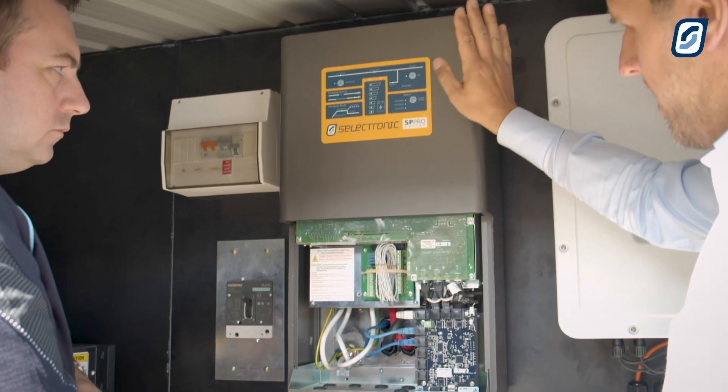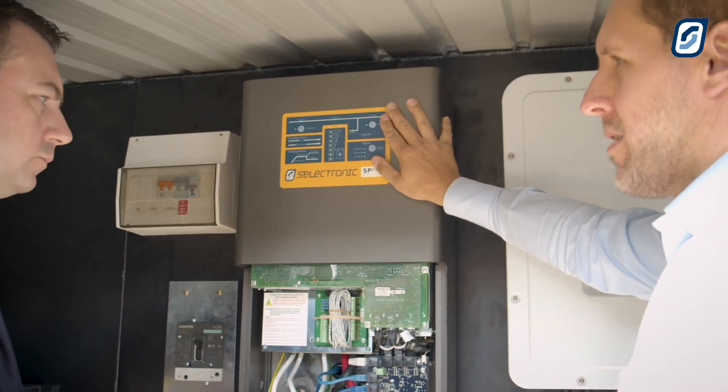So how can people get hold of PowerChain now? PowerChain is included in our SP Link software, so it's a free download off the website. Once you do a firmware update on all the inverters in the system, you are now ready to run PowerChain. So there we have it — Selectronic PowerChain is free, simple to set up, and is available now.